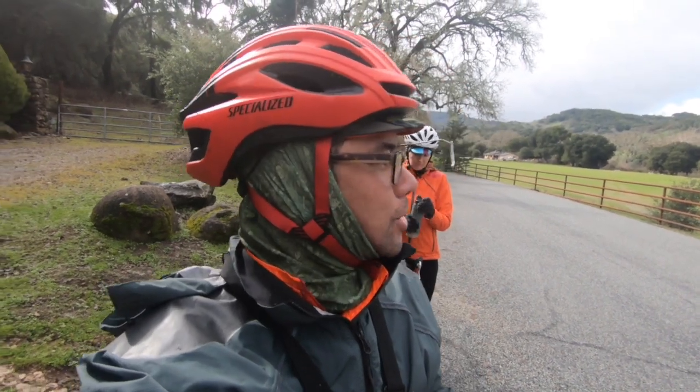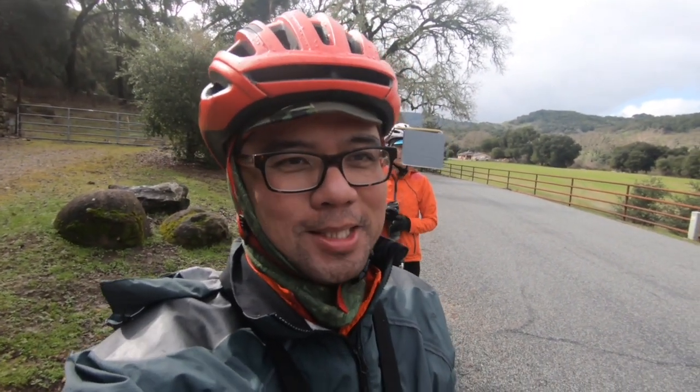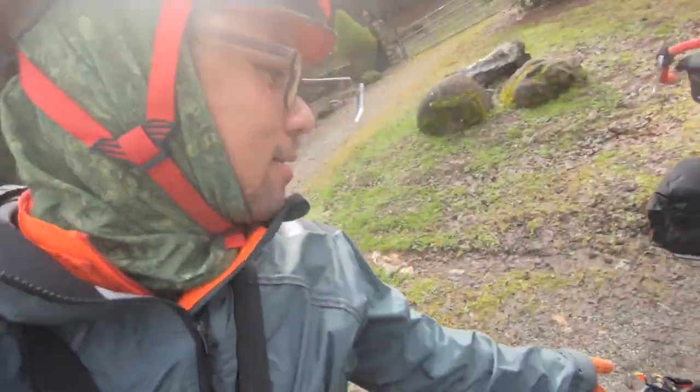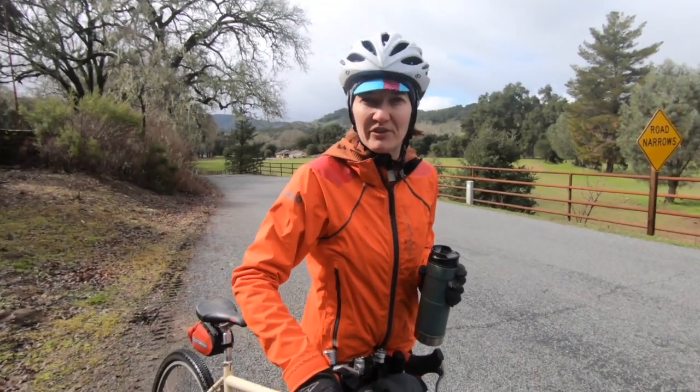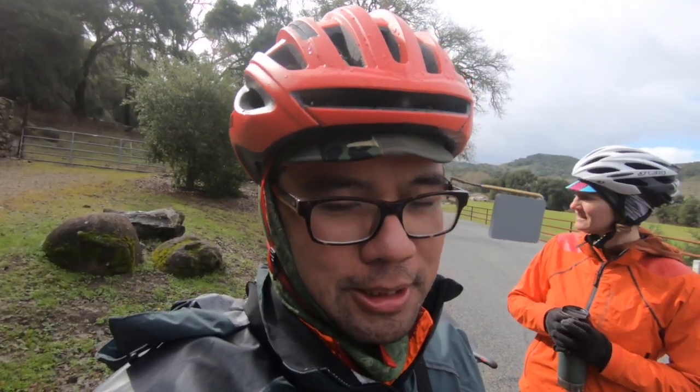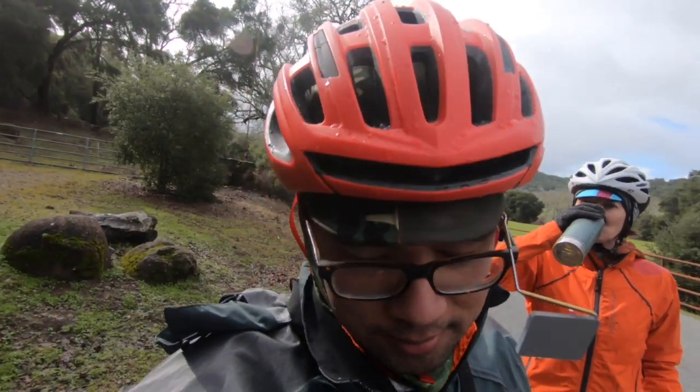We just finished the descent, which might have been harder than the climb because it was super cold. Feet are drenched, there's a big stripe up my back — basically everything is soaked. The road on the descent was a lot more washed out too. It was in better shape going up for sure. I think we're just 10 miles from town, so we might just book it and find some more food.